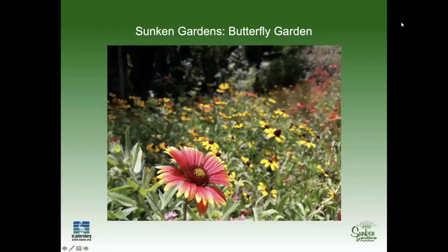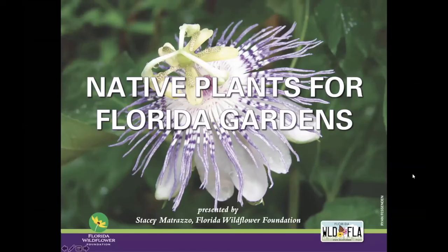Please know that as a viewer, if you have a question, feel free to add that into the Q&A. I'll be answering as many questions as I can, and towards the end of the program I'll present others to Stacey and she will be able to respond back. Stacey Matrazzo from the Florida Wildflower Foundation — thank you again so much, now take it away.